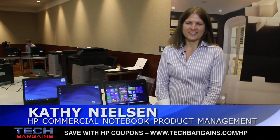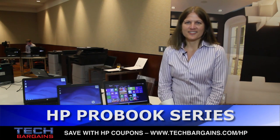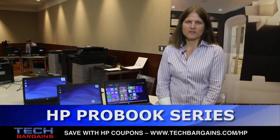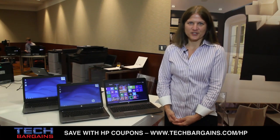Hi, my name is Kathy Nielsen. I'm on the commercial notebook product management team and I'm here to talk to you today about the ProBook 400 and ProBook 600 series commercial notebooks.